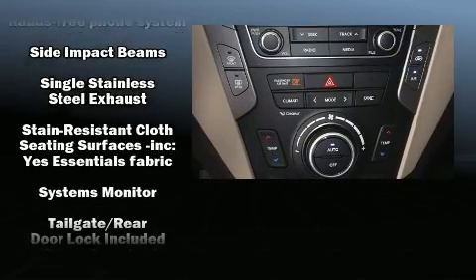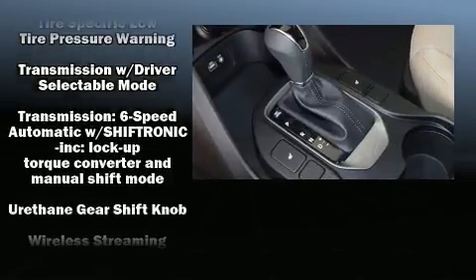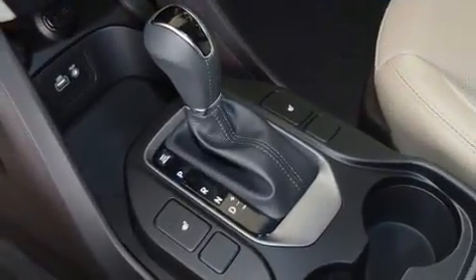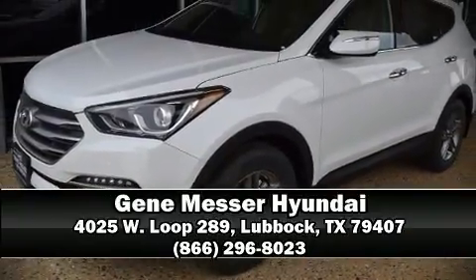With electronic stability control supplementing mechanical systems, you'll maintain precise command of the roadway. Our sales reps are extremely helpful and knowledgeable. Stop in and take a test drive.